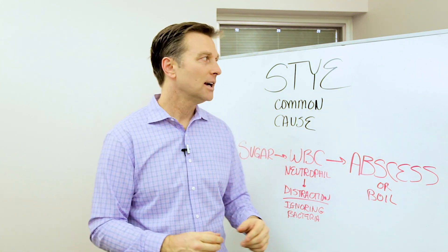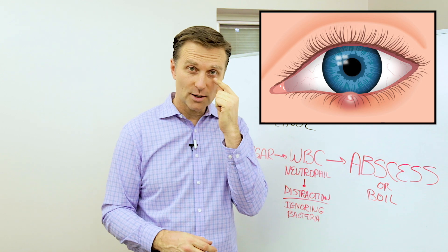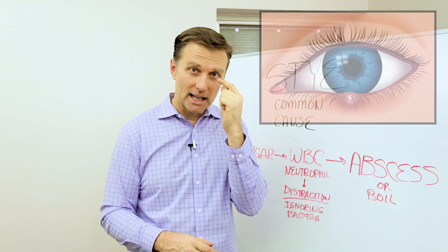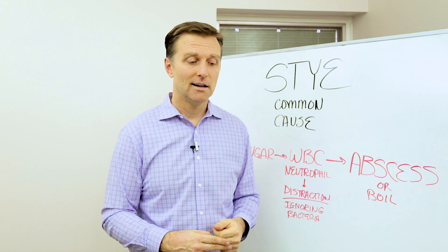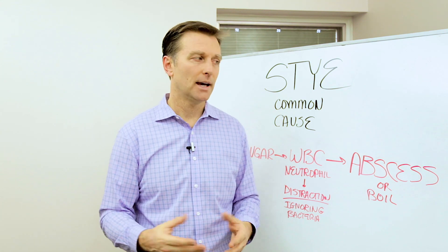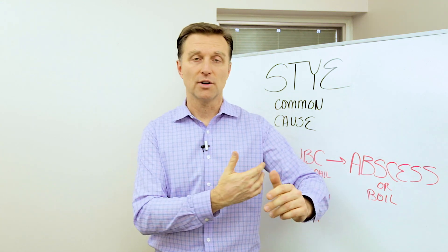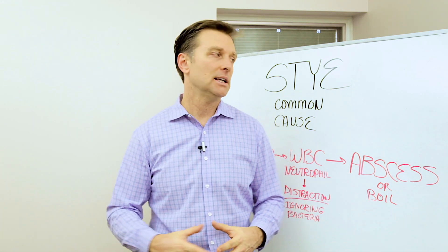I want to talk about styes. A stye is a fluid-filled pus little sack on the inside of the eyelid that's very irritating. They're very common, but a lot of times people don't really know what to do with them. This could also relate to boils you have underneath your armpit, your back, the back of the knee — it's the same thing.